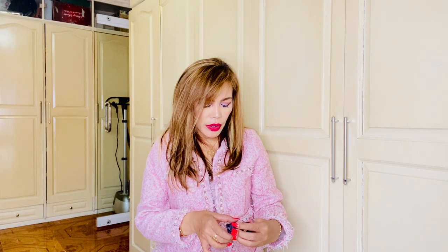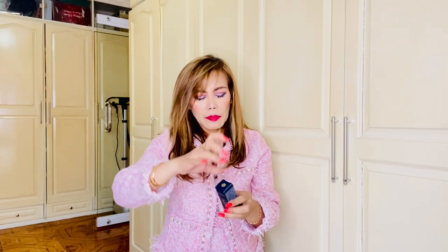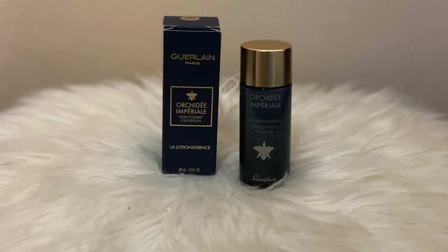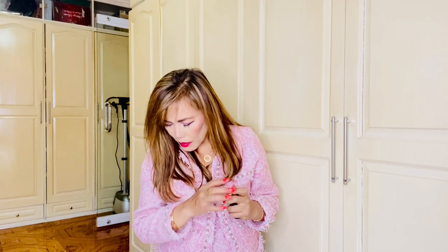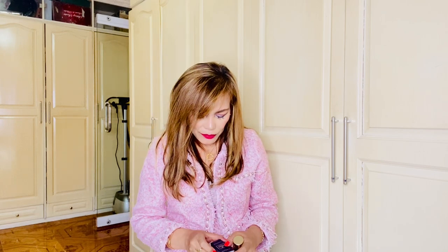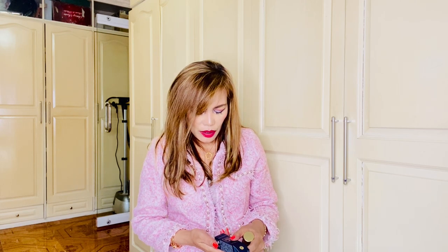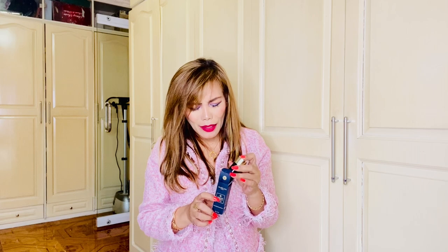I also have here the Orchid Imperium from this brand, in size 40 ml. And this one is called the Lotion Essence — so it's like a toner. Honestly, I forgot what exactly this one is.